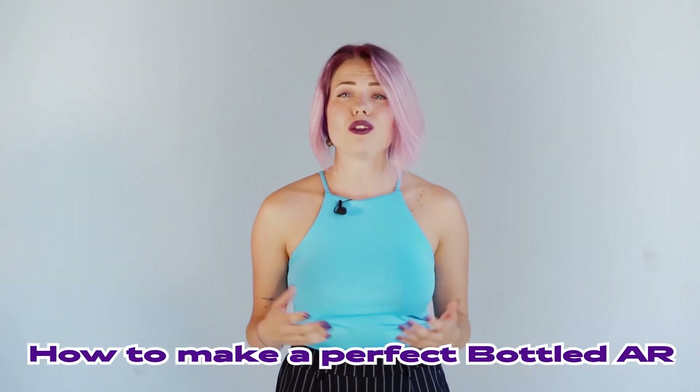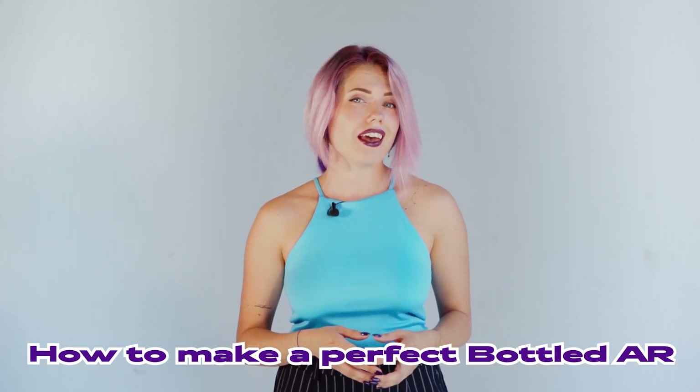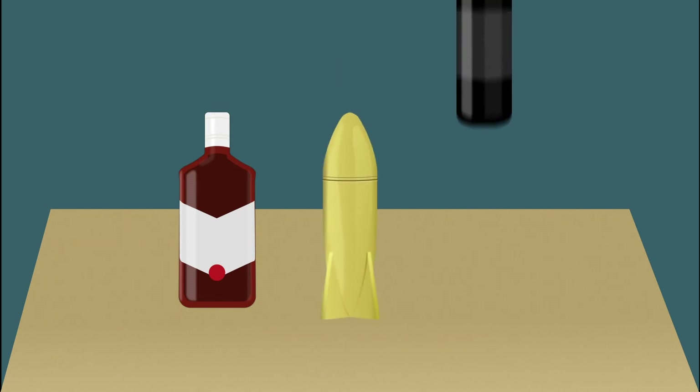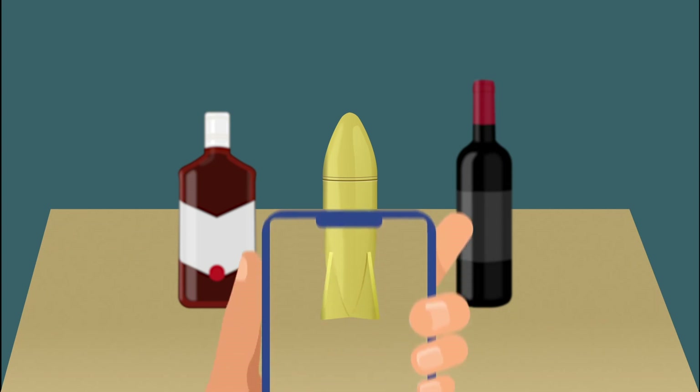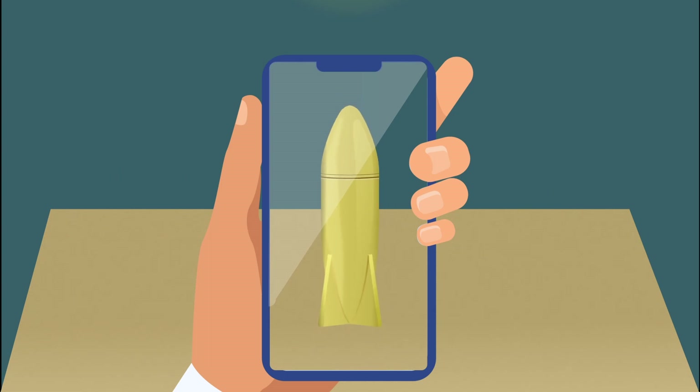So let's see how to make people talk about your bottle using augmented reality and create a cool showcase. First, take a closer look at the actual bottle — does it have a notable design that's interesting by itself? If yes, think of it as an art project that can be part of an augmented reality installation.